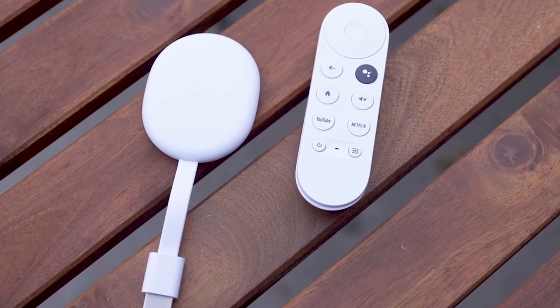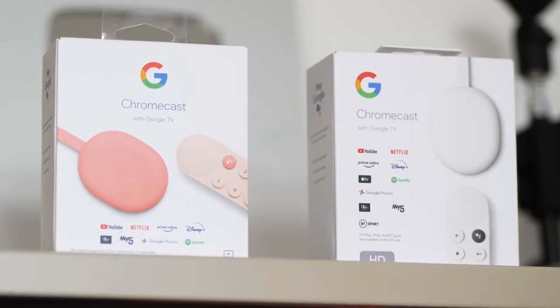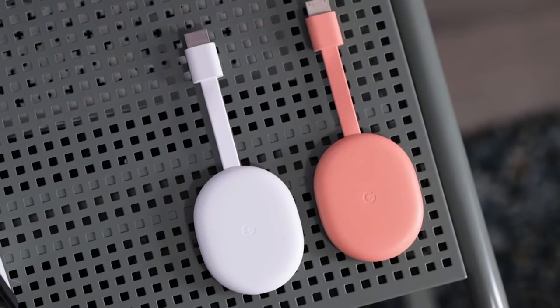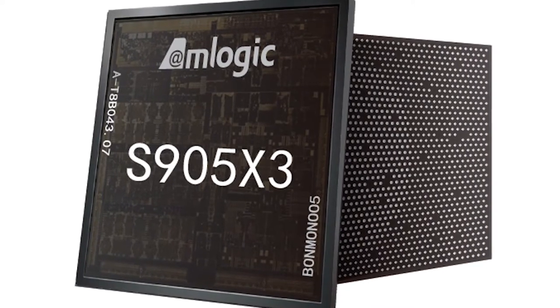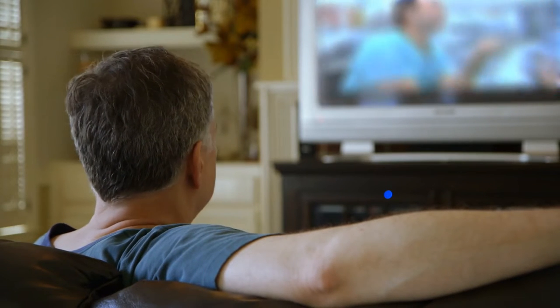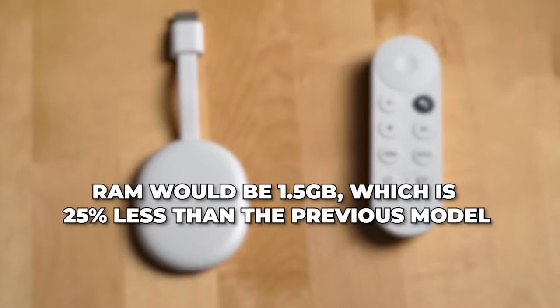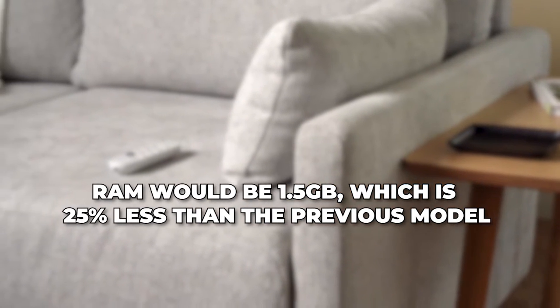In reality, this would give the new device a lot more freedom, which would show in how everything works. The processor will also be different — the Amlogic S85X2 will be used, as the latest Chromecast firmware has been found to work with Google TV 4K rather than the S905X3. It isn't all that powerful, which makes sense since it won't have to process 4K images. It was already known that the RAM would be 1.5GB, which is 25% less than the previous model.